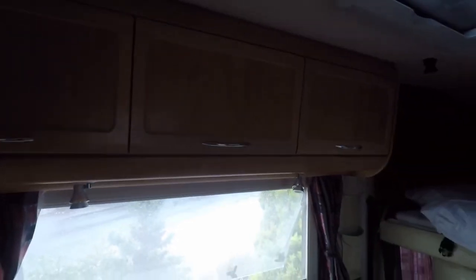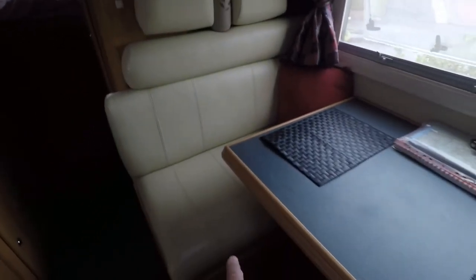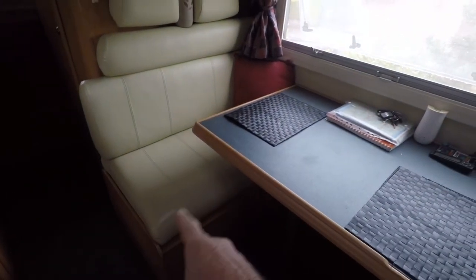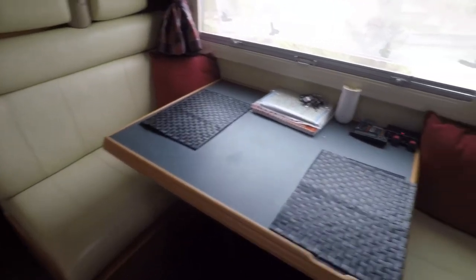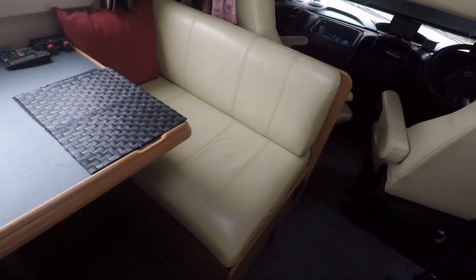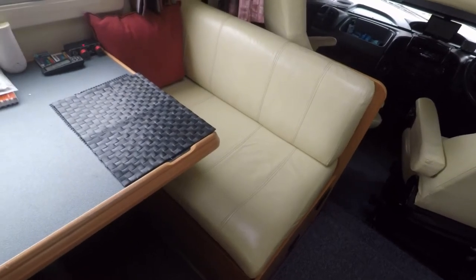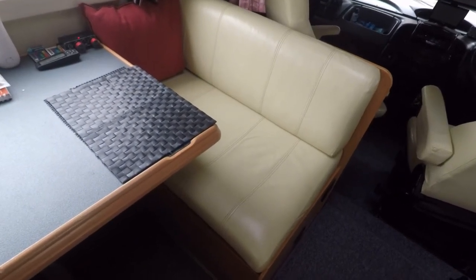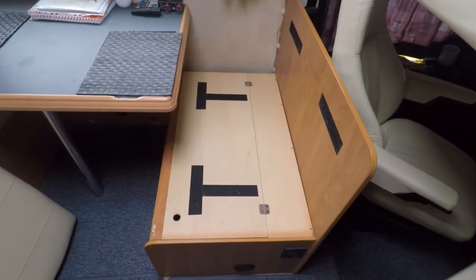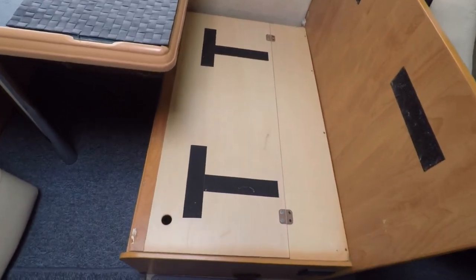There's more cupboard space up top above the dining table. There's also storage underneath these bench seats, and this bench seat is where the heart of the operation is — it keeps it all running. I've removed the seats and I'll show you what's in there.